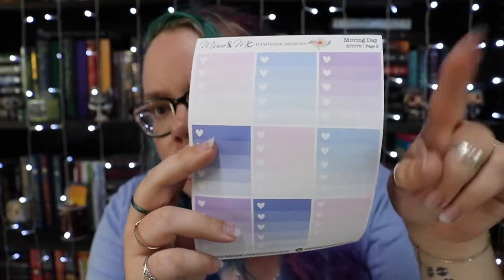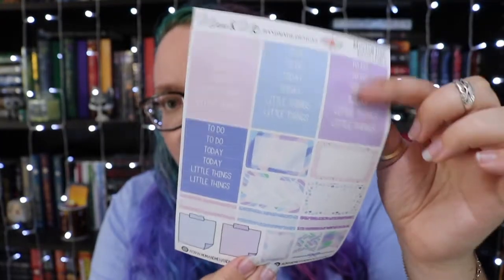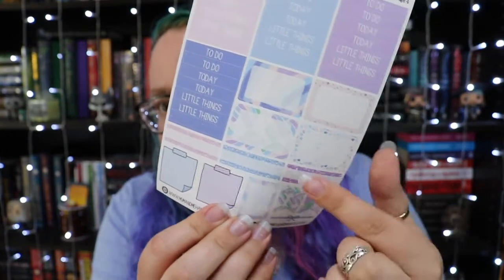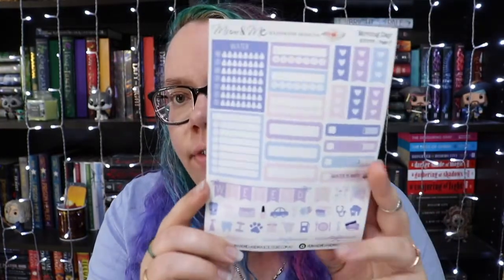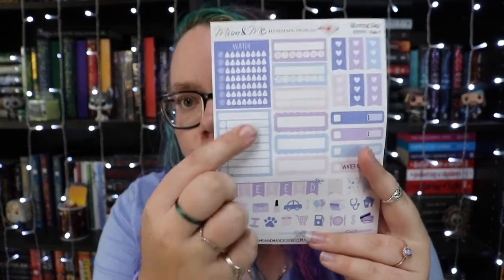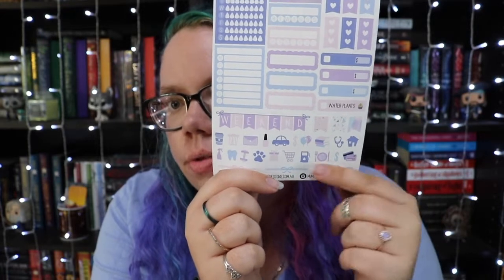Page two is just a little to-do list type thing where you can fill in the hearts as a tick, and they're all colours that match. Page three has little headers and decorative bits. Page four has headers — to-do, today, and the little things — as well as title header types, little sticky notes, and tiny flag-type banners. This colour scheme is right up my alley. Page five has more trackers and to-do lists, including a water tracker, a customisable tracker, a couple of weekly ones, and universal planner stickers.